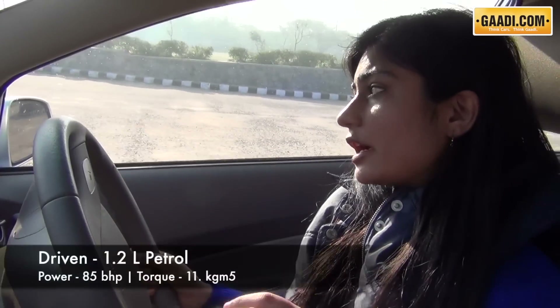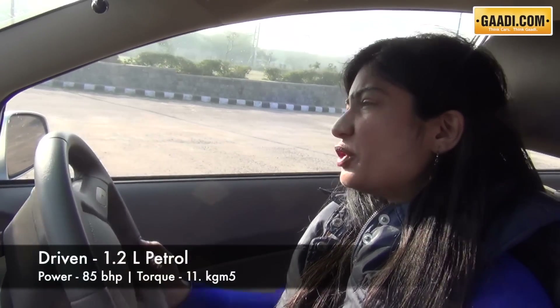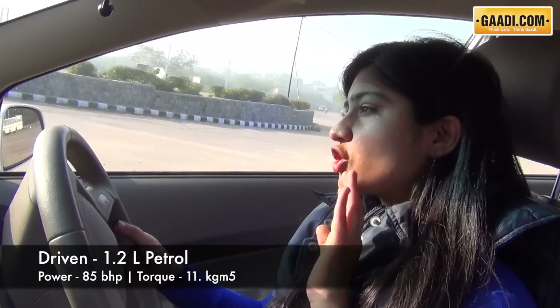If you're going to be driving this car in bumper-to-bumper traffic, you'd be pretty impressed by its clutch, which is extremely light. And talk of suspension — just throw the car at the potholes and it will confidently come back and say, 'Bring it on, I'll sail through.'